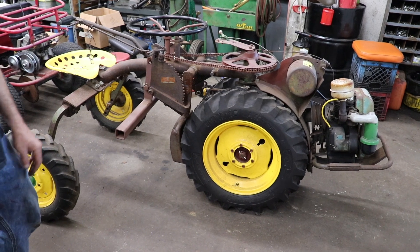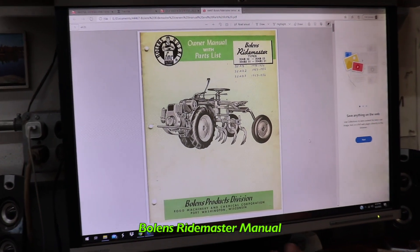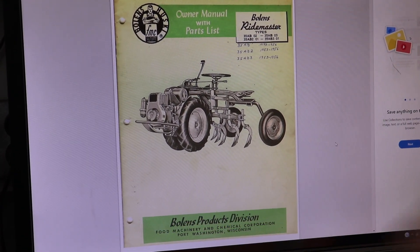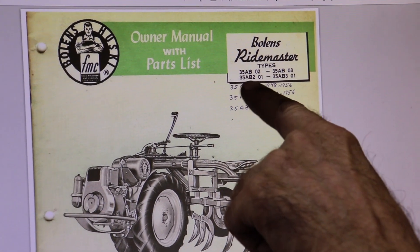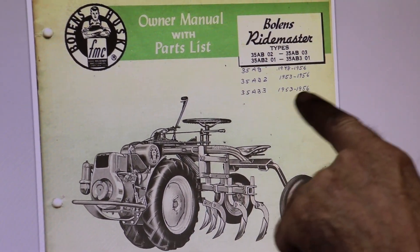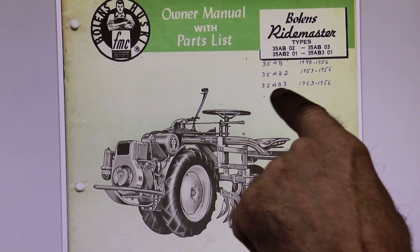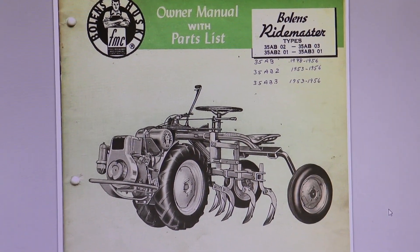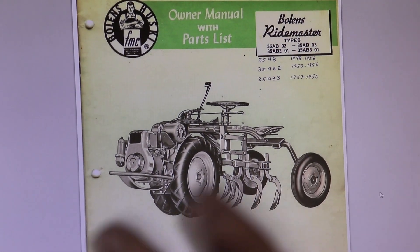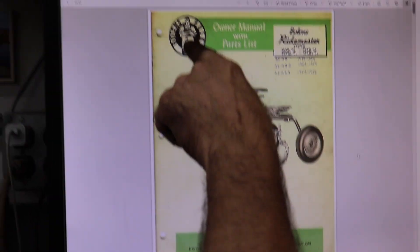Let's go over to the computer and look at that manual that Elkskins, the human shop rag, found. This is the manual that gave us a lot of valuable information so I knew which one to bid on. Here are these models and types — model 35AB. Somebody wrote in the years. So this is the one I have, the 35AB3, manufactured from 1953 to 1956, according to what's written. Look at that guy on the cover — arms folded, looking tough.